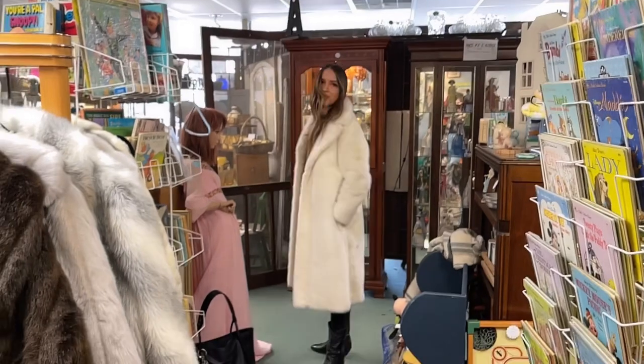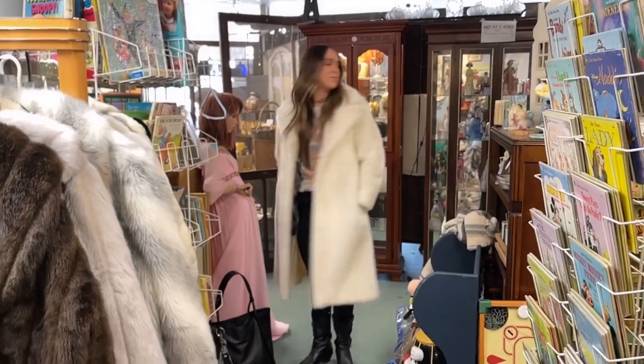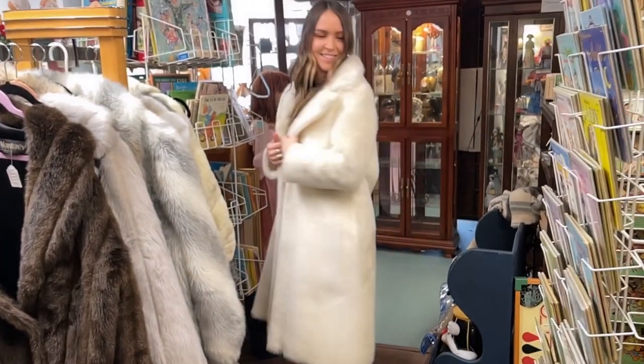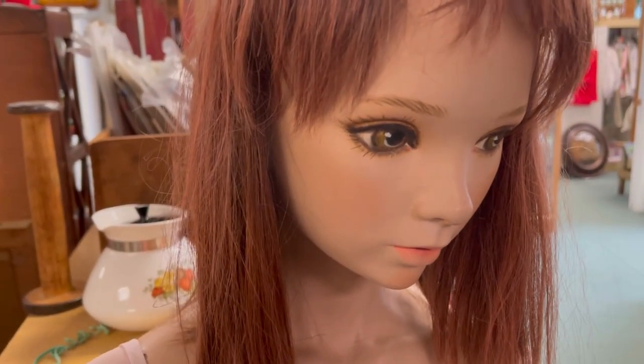Look at that. Glamorous. Very. Super glam. Yes, for sure. This is what nightmares are made of.